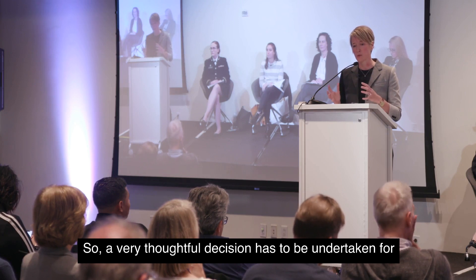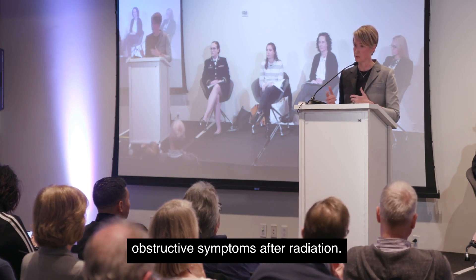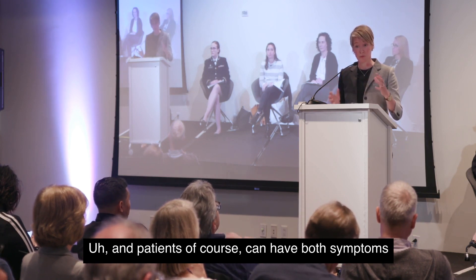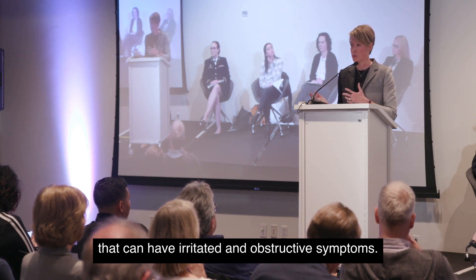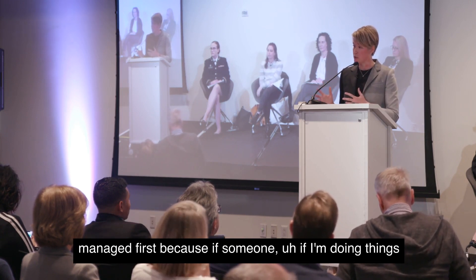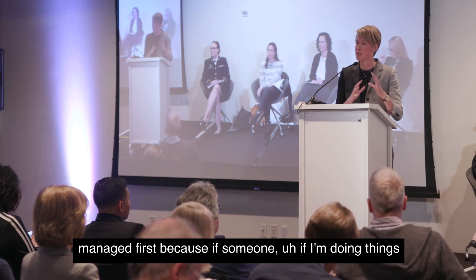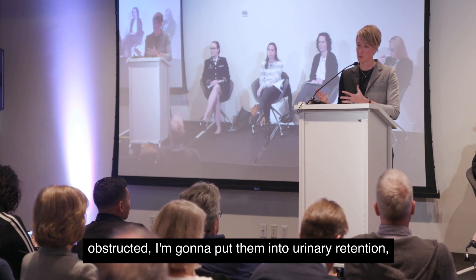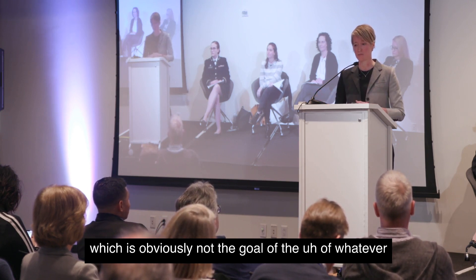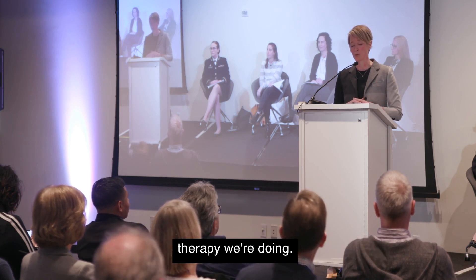A very thoughtful decision has to be made for patients seeing obstructive symptoms after radiation. Patients can have both irritative and obstructive symptoms. In general, the obstructive symptoms need to be managed first — because if I'm doing things to relax and calm the bladder while the person is already obstructed, I'm going to put them into urinary retention, which is obviously not the goal of whatever therapy we're doing.